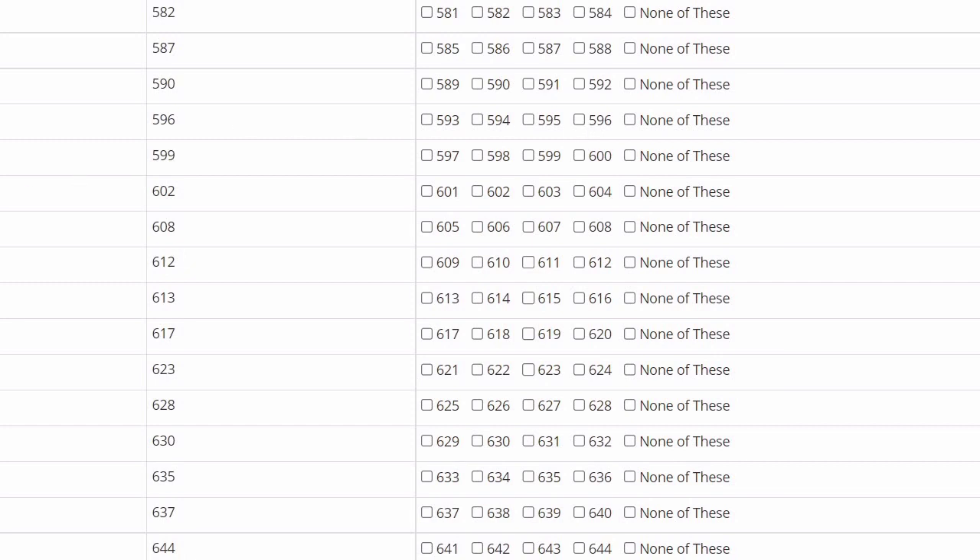Suppose in a question ID 151, the correct option given is 602, but according to your claim all options are correct. In that case, if you attempted that question and picked any of the options, you get the benefit. This type of question — where all options are correct — is essentially a bonus question, and whoever attempted it gets the benefit.